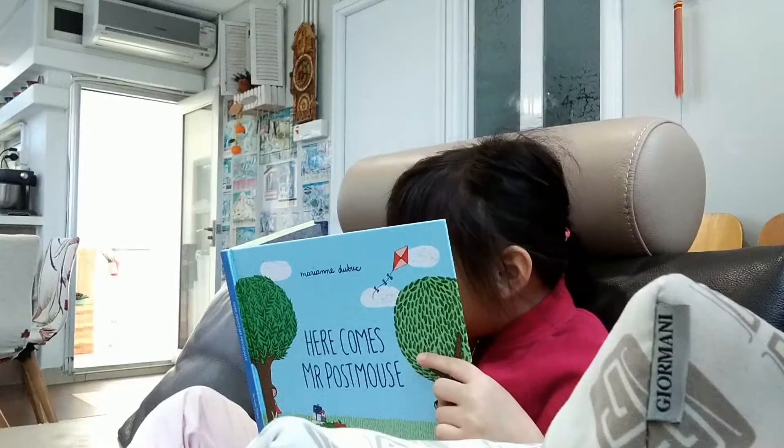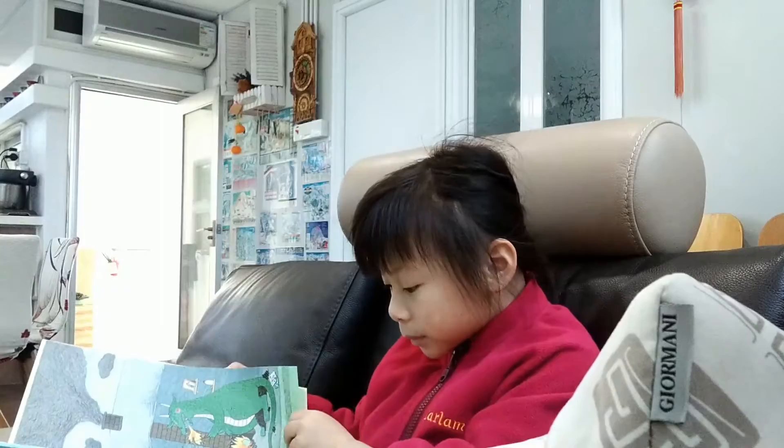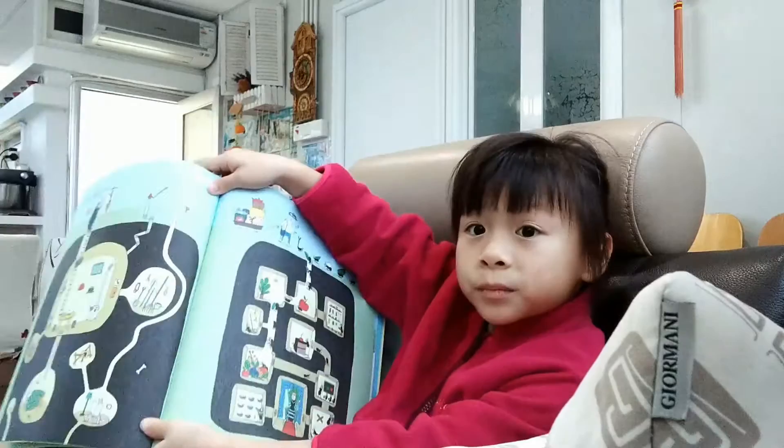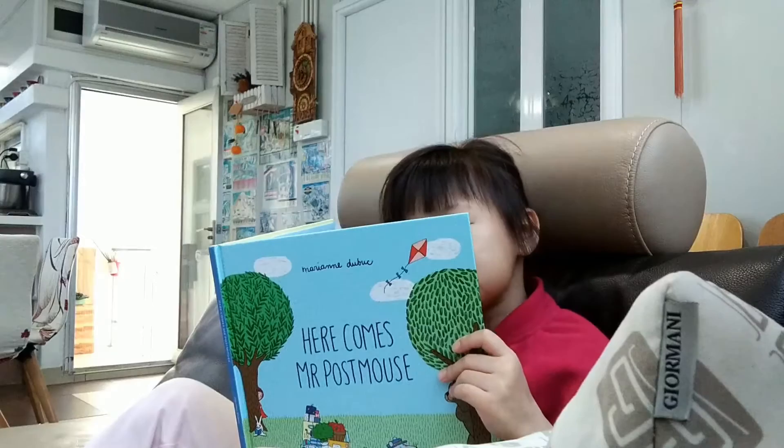And now it's time for lunch with our friend. Mr. Postmouse stops by Dragon's Den for some grilled sausages. Mr. Mole is pleased with her parcel. Thank you, Mr. Postmouse. I think it's really obvious that that's a shovel.